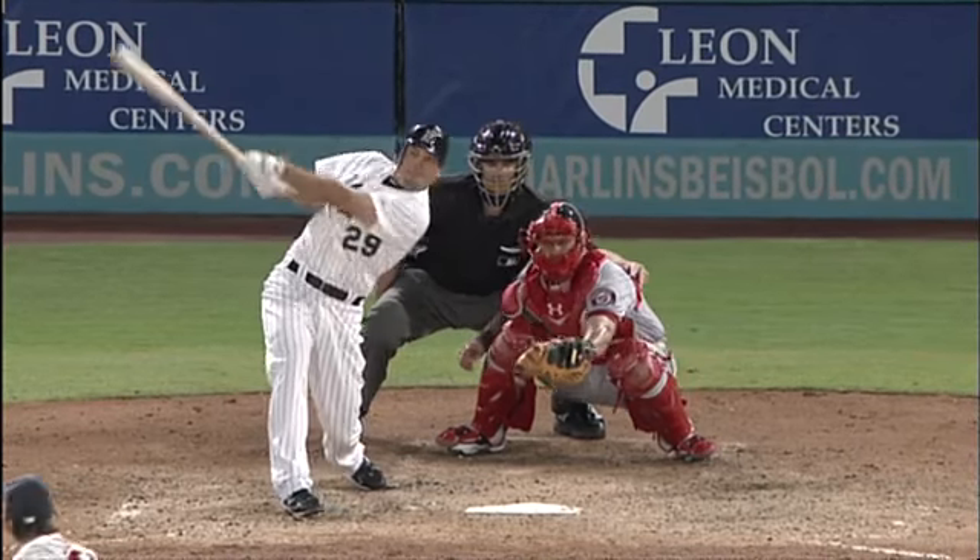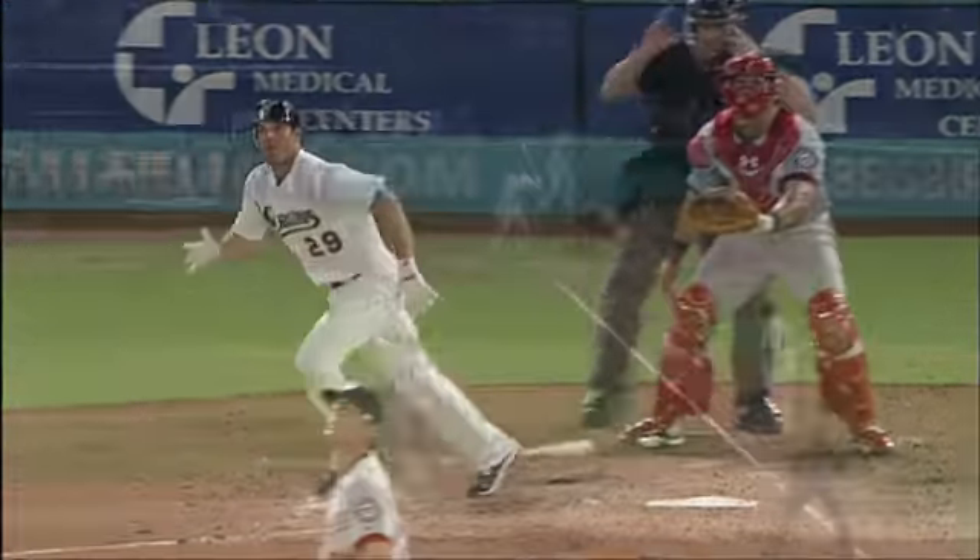I'll tell you what, this was a pretty good throw from Ankele in medium-depth center. He gets great jumps — he's a terrific center fielder. Watch this throw. Please, look at that.